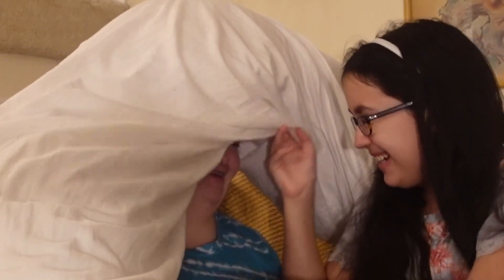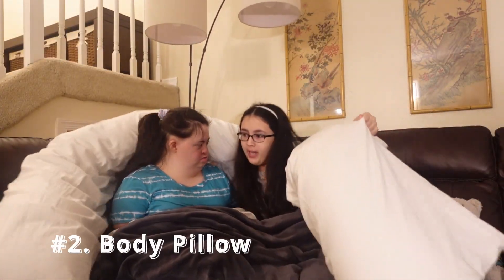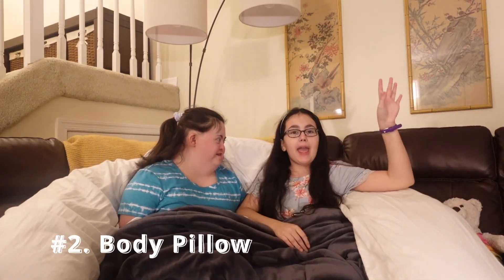So the second one, here it comes. The second one is also pretty big. This is a body pillow — it's a U-shaped body pillow. We got it off Amazon, so we'll link it down below if you guys are interested.